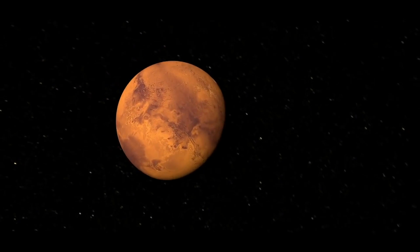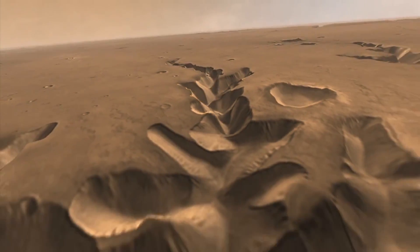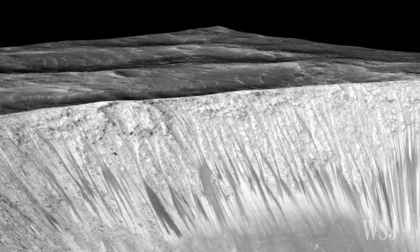Ever since the discovery of strange dark streaks on the Martian surface in 2010, scientists have been trying to figure out what could be creating the lines along slopes on the planet. Last September, NASA reported that the lines observed during the Martian spring and summer might be streaks of salty brine.